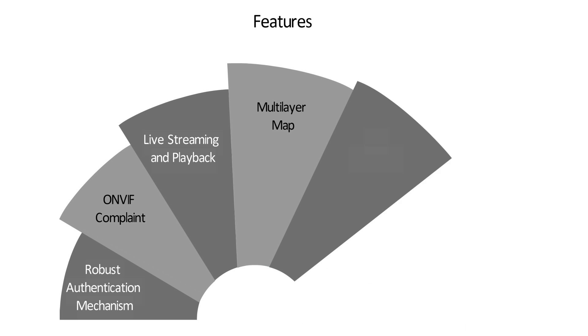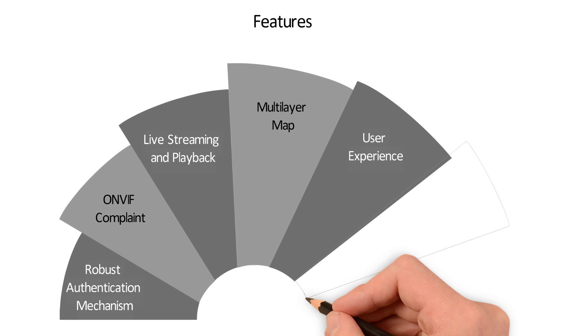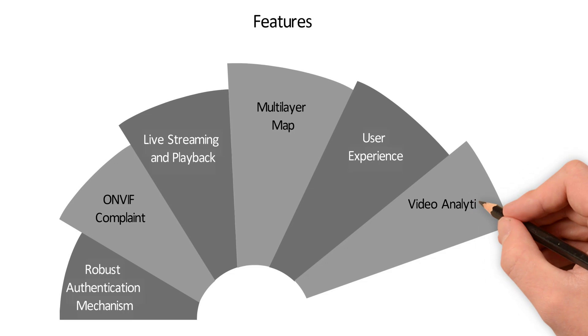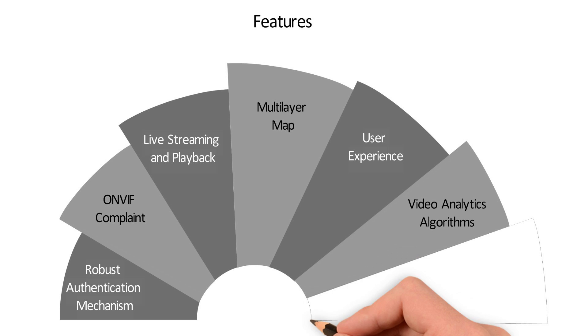Enhanced user experience is delivered through virtual matrix, user profiles, custom layouts, timelines, server tree view, devices and alarms, carousels, and 3D panoramic view. A full suite of video analytics algorithms supports real-time use cases such as camera tampering, suspicious activities, theft detection, face recognition, people counting, vehicle taking wrong turn, license plate recognition, and more.